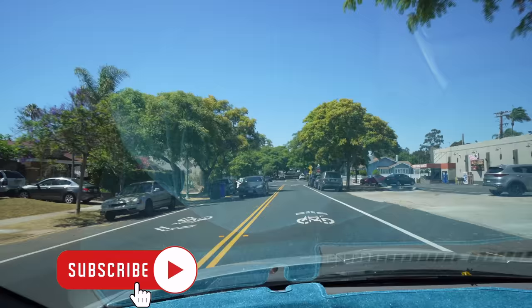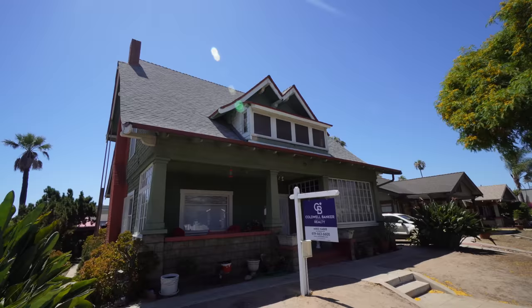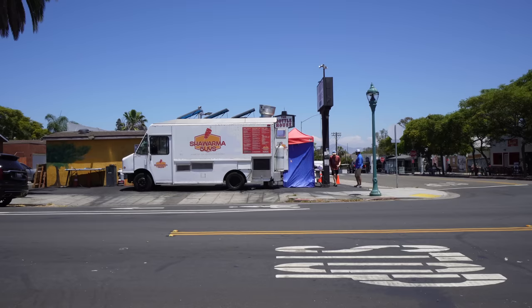This neighborhood also borders Golden Hill, which is another popular neighborhood where I go to places like Luigi's and a few Mexican joints. For this video we're sticking in South Park. We're on 30th Street and Beach where a lot of the small businesses are. There are a ton of tree-lined streets over here, and your older houses — craftsman style, Victorian style — it's a mix of Spanish colonial style as well.